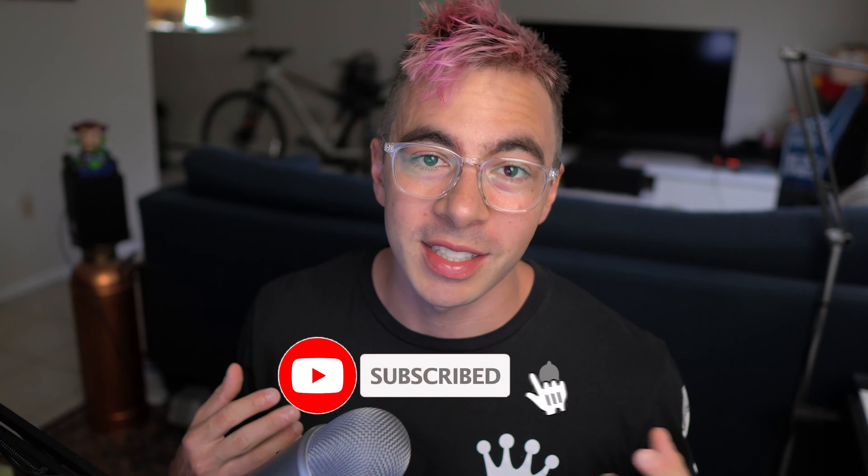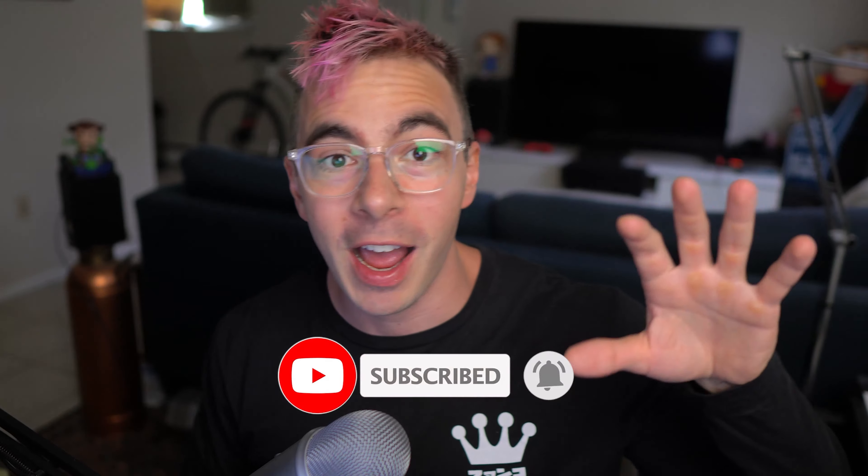If you enjoyed this, leave a comment down below and hit the thumbs up. Maybe we can do more of these like top 10 or five best, you know, those types of videos. We'll see what's up. Thanks for watching guys, we'll see you next time. Peace out.